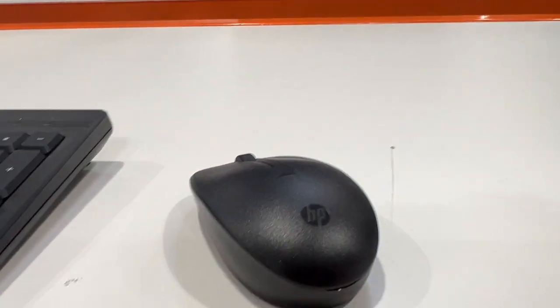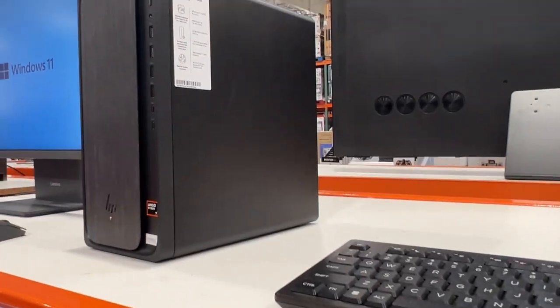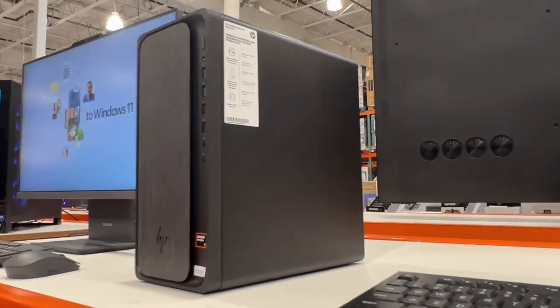This is the mouse and keyboard you get with it, which is a nice little feature because a lot of times when you buy these desktop computers, you've got to buy your own peripherals.